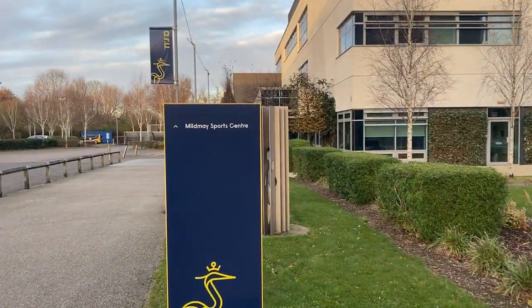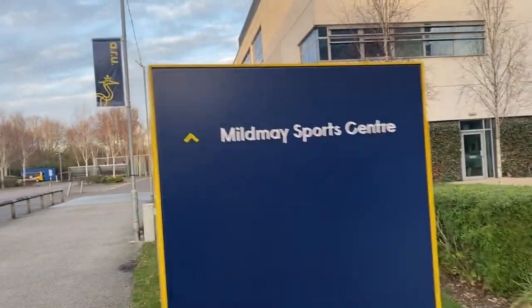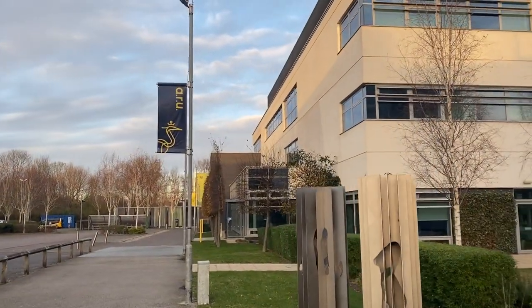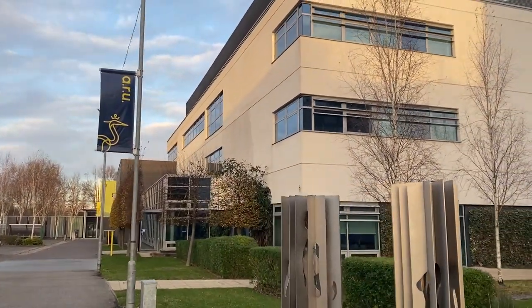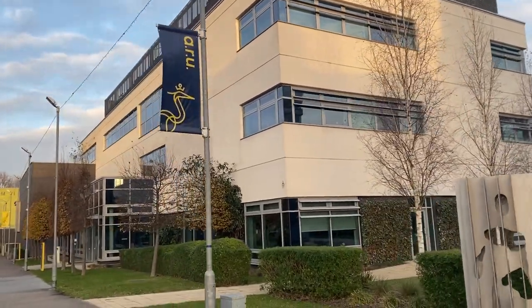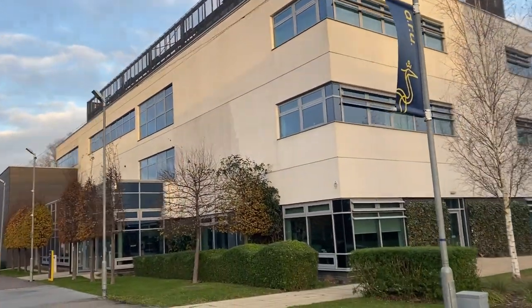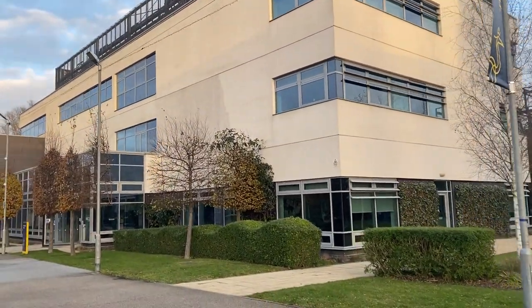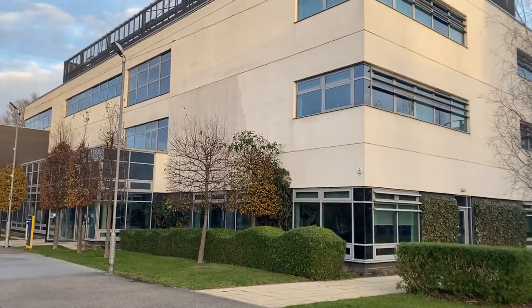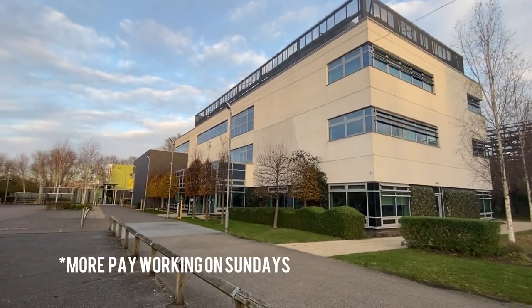This area I am coming to for the first time — that is the Mildmay Sports Centre. I'm not a sports person so I haven't felt the need to come here before, but yes, there's a big sports complex with good sports facilities.